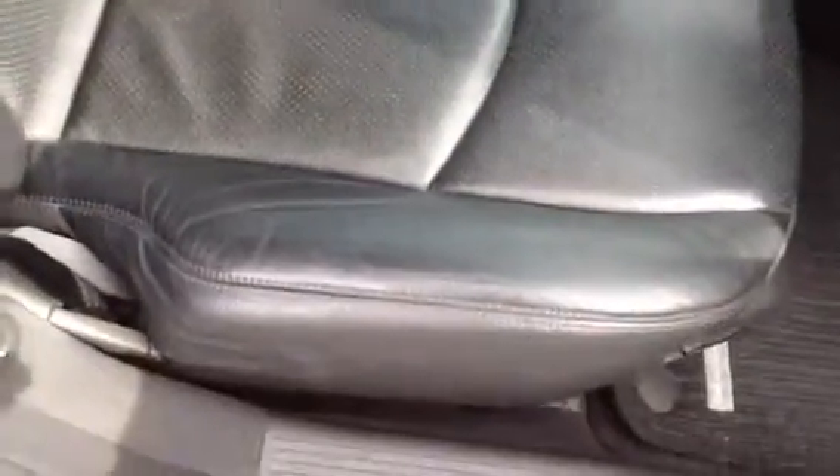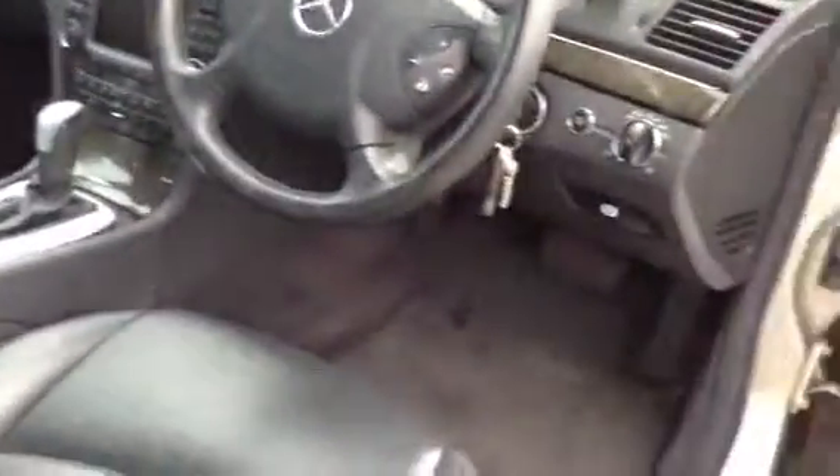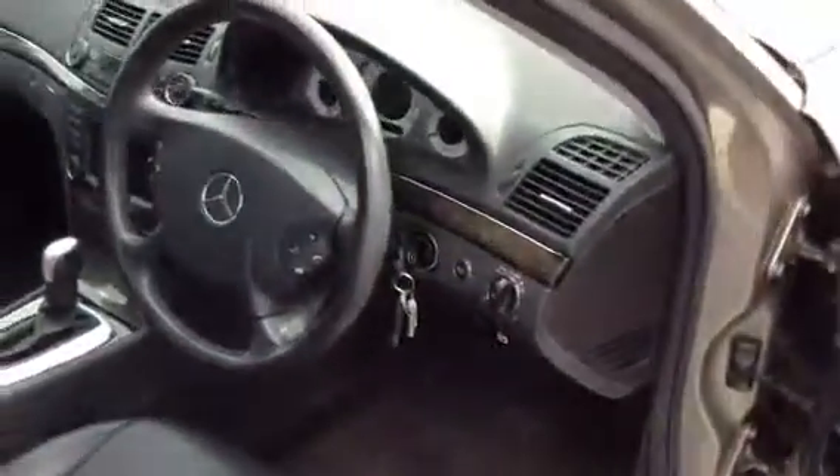Taking a look inside at the front, the driver's seat is in very nice condition with just a slight bit of creasing in the bolster, which you would expect from a used vehicle. It's obviously been well looked after. The carpets are in nice condition and the front passenger seat is also in very nice condition. The steering wheel is in nice condition too, so overall the interior and exterior are both in very nice condition.